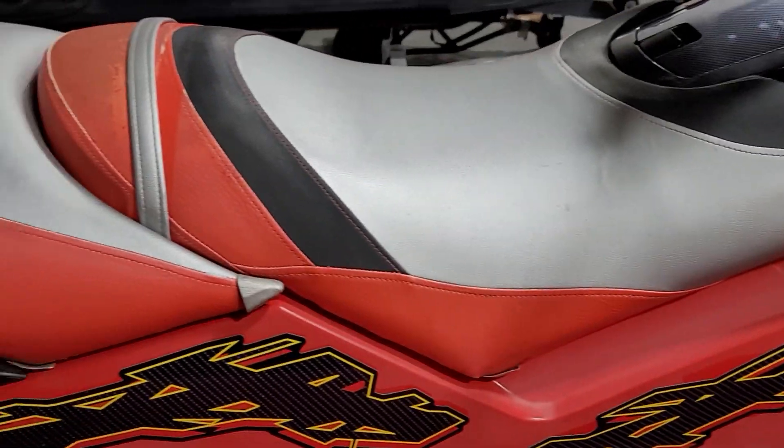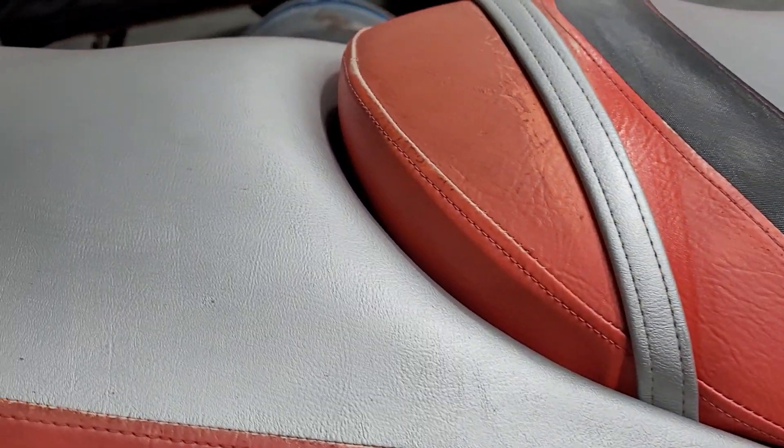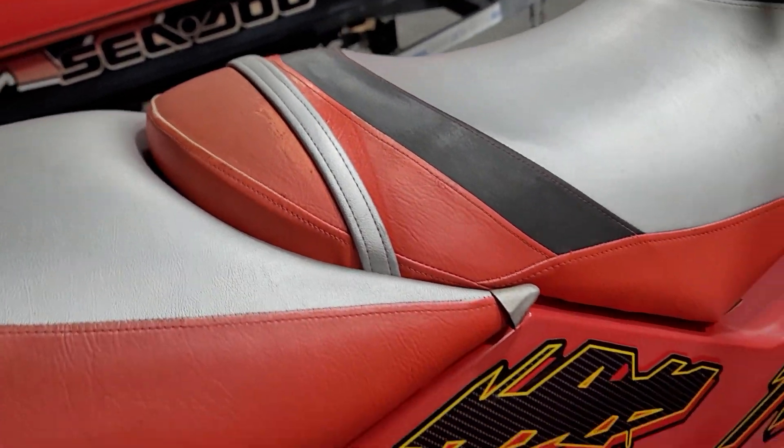Seats are in good condition — they've been recovered. Has a little wear right there, but that's not broken, that's just discoloration.